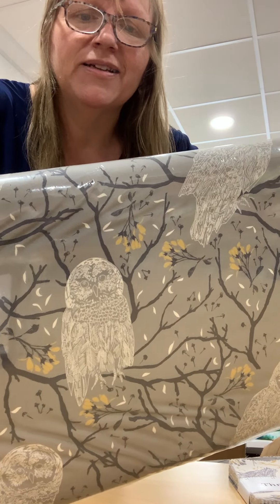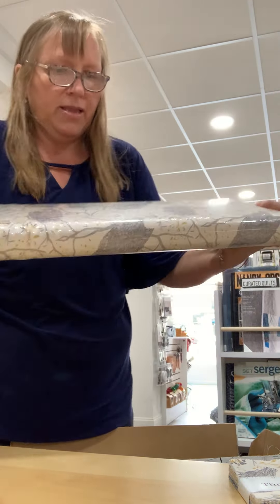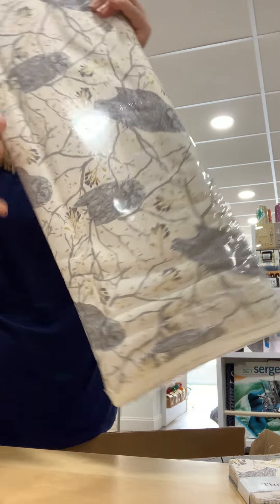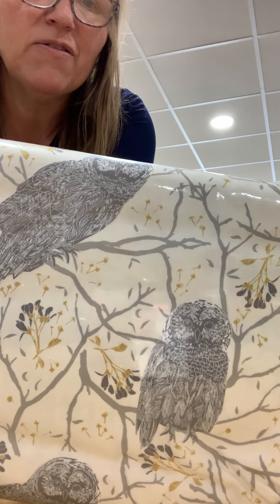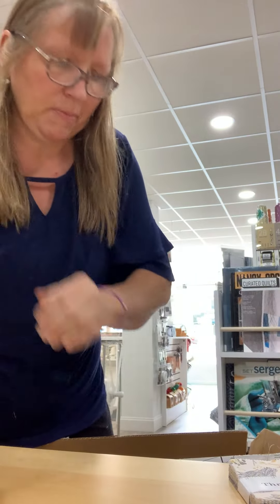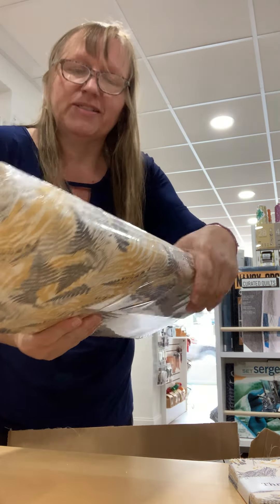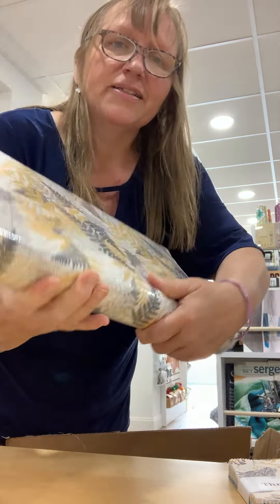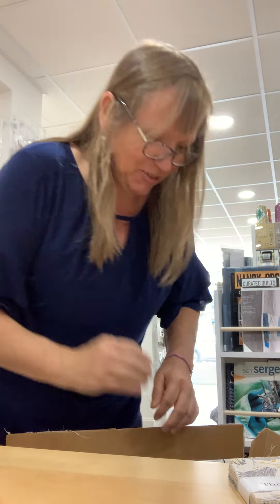It features these very beautiful owls in two colorways — a gray and an off-white cream. Beautiful owls with little flecks of gold amongst the twigs. There are also complementary fern patterns, which you would find walking through the woods — hence the name, 'Through the Woods.'